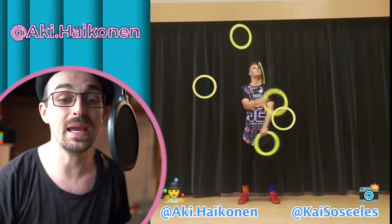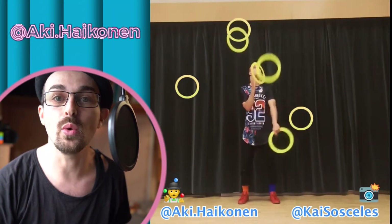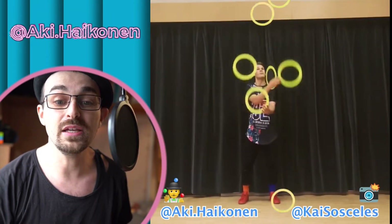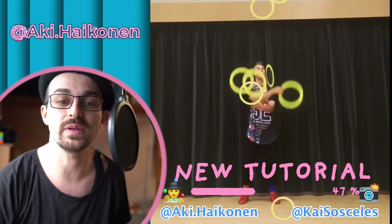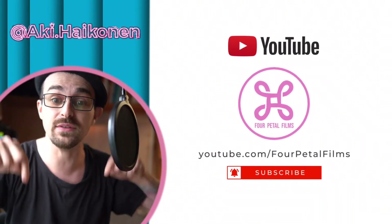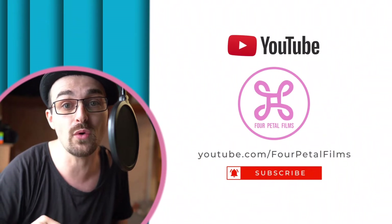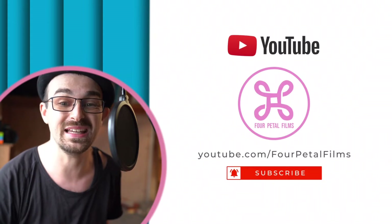Hot tip: I made my own version of the juggle hero effect in collaboration with Aki Heikunen — that's dropping soon if it hasn't already by the time you're watching this. I'm also making a tutorial on how to make this effect so other folks can get creative with it. Hit that sub button down there if you want that video, and if you're watching on a platform other than YouTube, head over to the Four Petal Film YouTube page down in the comments and hit that sub.